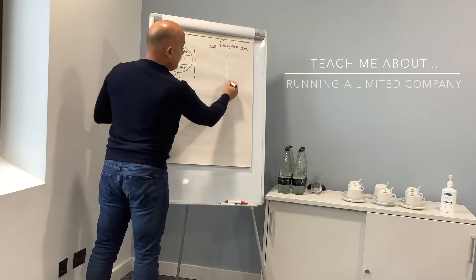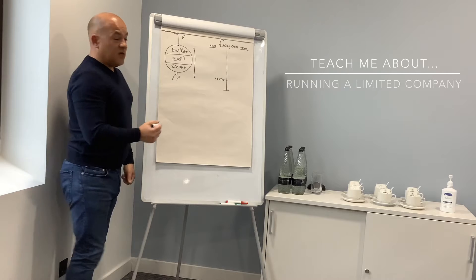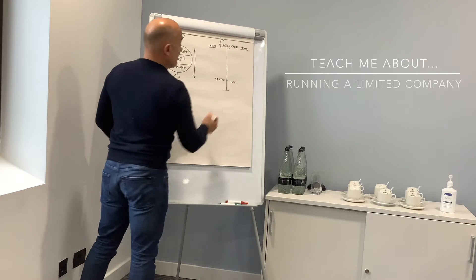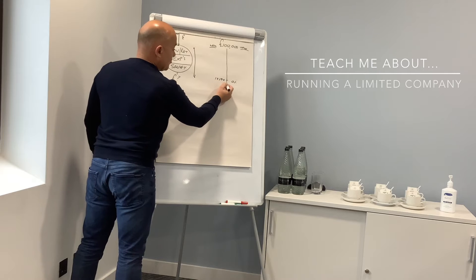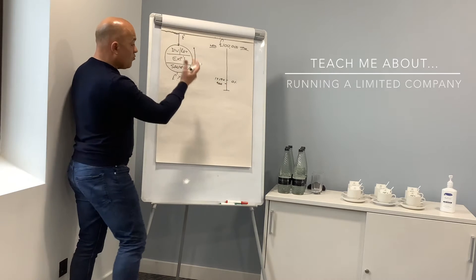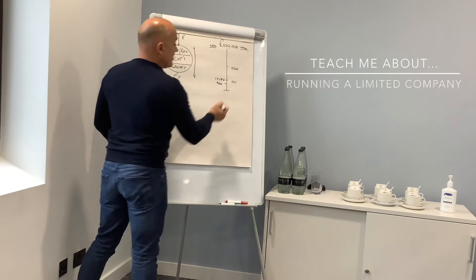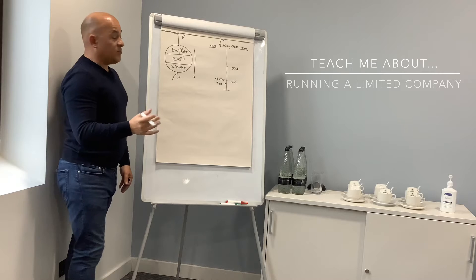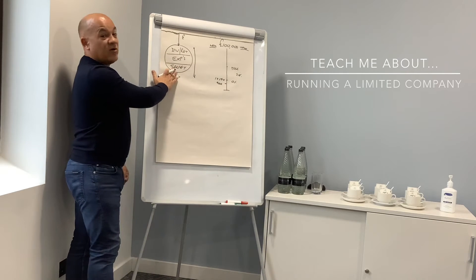Let's do all of this as salary first. Up to £12,500 you have no tax liability and your national insurance is very modest — it kicks in at about £9,000. As we go beyond that, for taxation you have the higher rate tax threshold at £50,000, and that band is taxed at 20% if this is salary income.